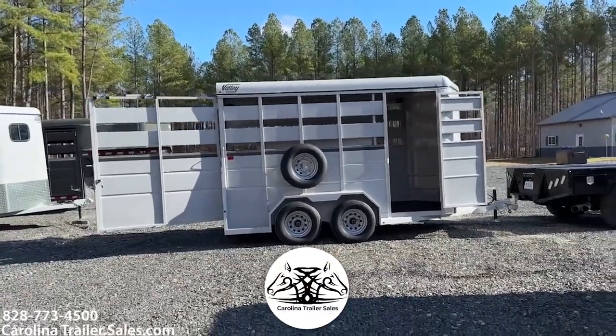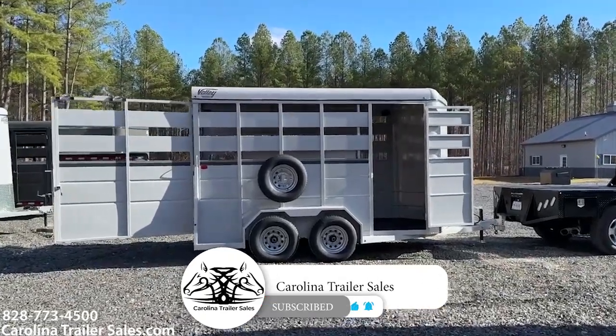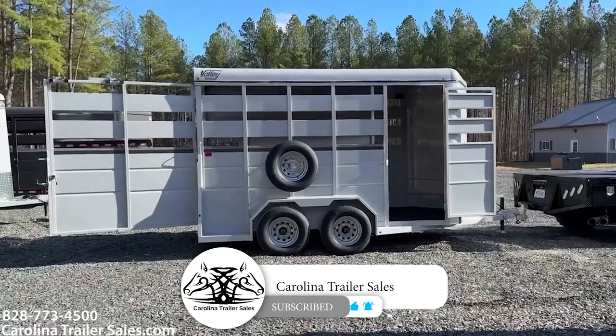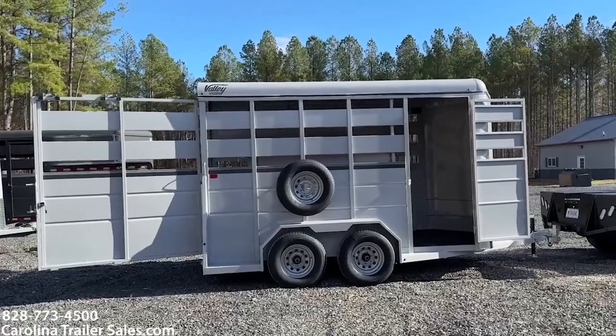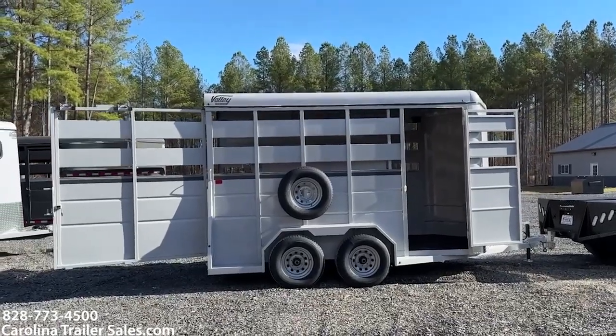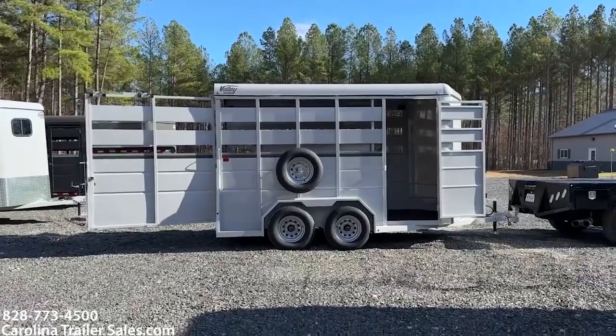So this is another one of my new 2024 Valley Steel Line trailers. I've got the Steel Line now from Valley, and I'm super excited about them. This is a 14-foot stock bumper pull — super handy little trailer. It is 7'6" tall and 6'8" wide.